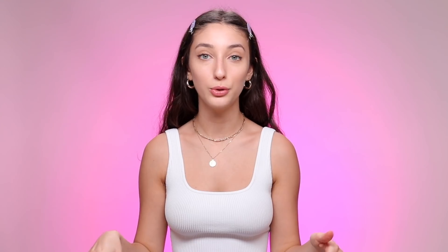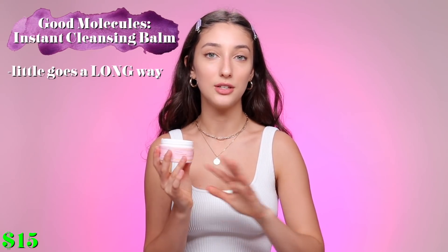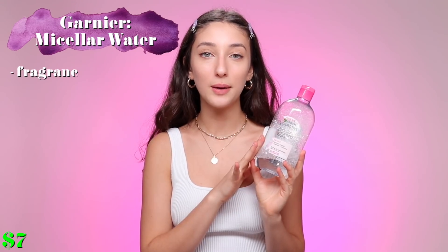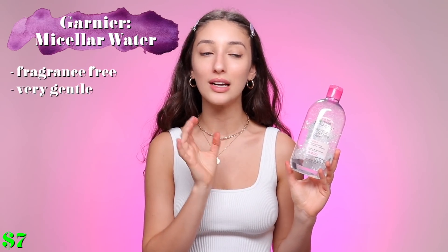The first step in my skincare routine is always to remove my makeup and just get rid of all the disgustingness on my face, so I have two products for that. The first one is the Good Molecules Instant Cleansing Balm. What I really like about this cleanser is that it doesn't rip your skin off its natural moisture and natural oils, which is the most important factor to consider when buying a new cleanser. The second one is the Garnier Micellar Cleansing Water, which I use on days I'm wearing light makeup or no makeup. But if I'm wearing mascara and eye makeup, I'll use the cleansing balm, and I have all of that on today so we're going to be using that one.